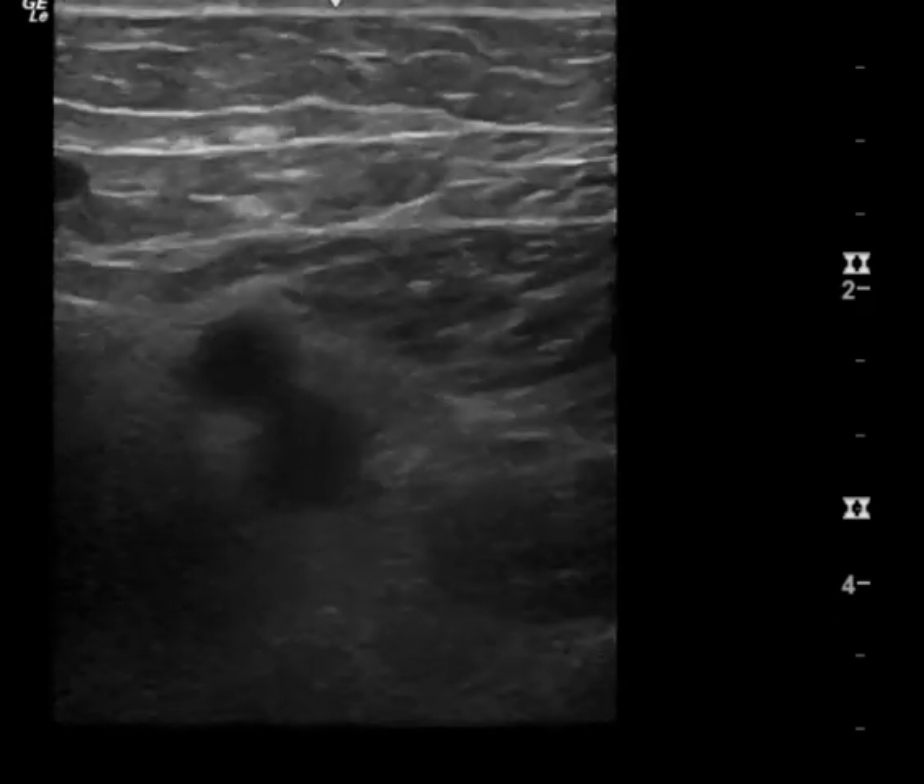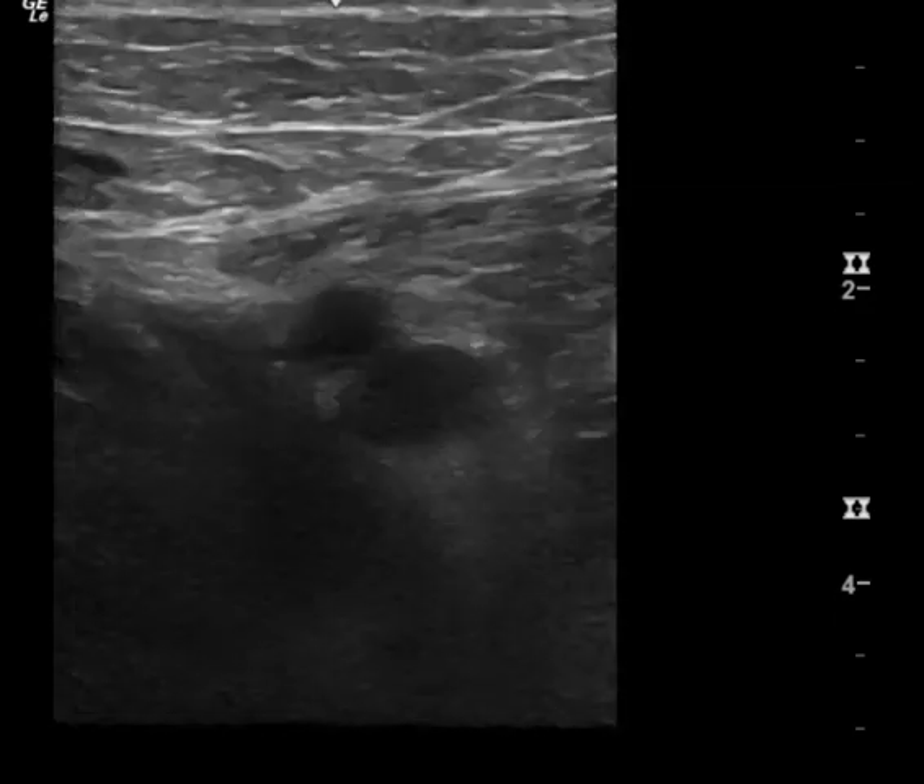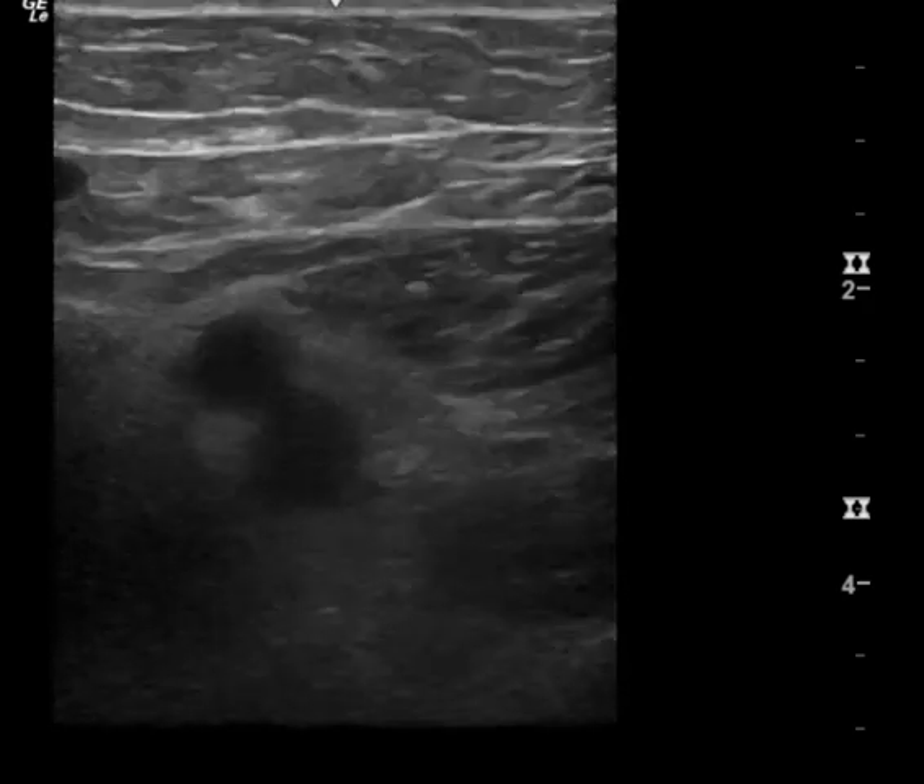This is a DVT ultrasound. You have a lot of good views with good compression of the vessels where I don't see a blood clot.